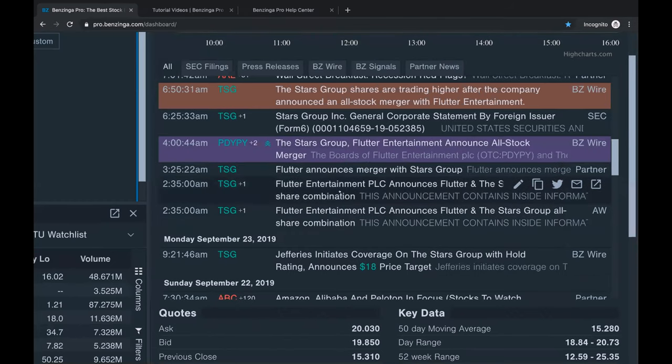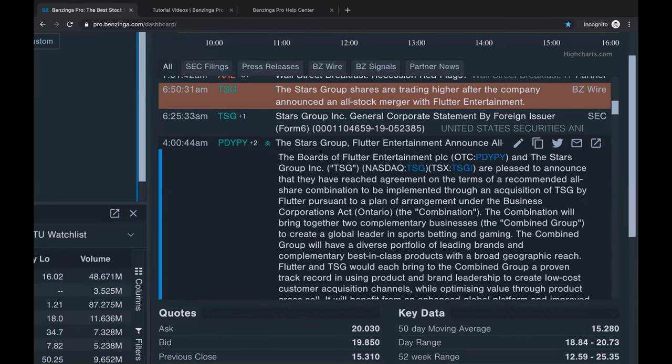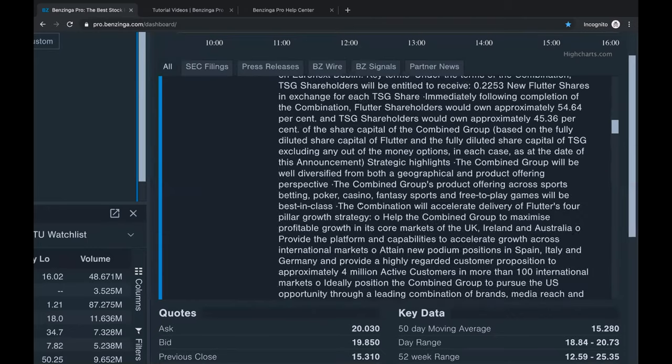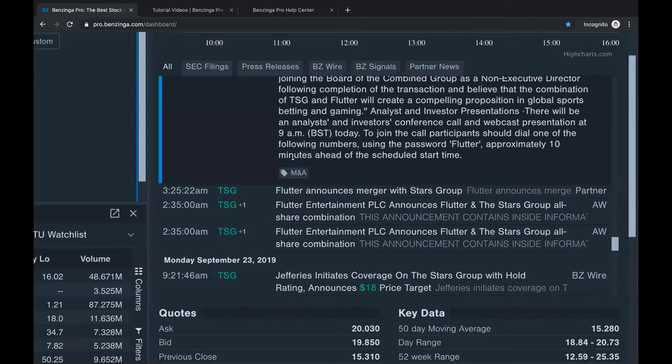Our manually entered headlines usually pop up starting at about 4 a.m. You can also see a sentiment indicator with three arrows pointing up, saying this headline is very likely to positively impact the price of a stock. If I click into the headline, at the very bottom there's a tag that says M&A - that's merger and acquisition. This is why our news desk is so valuable: they manually tag different types of headlines so you can go to our newsfeed and filter for those catalysts.